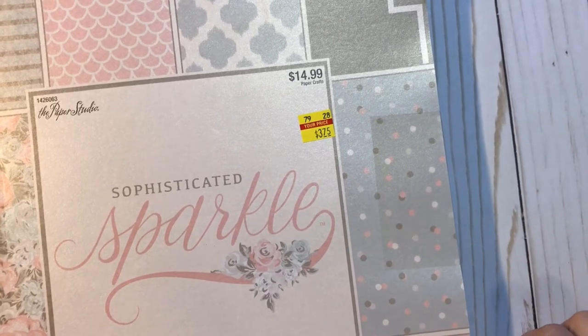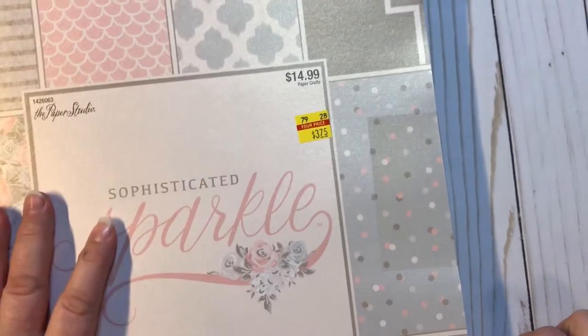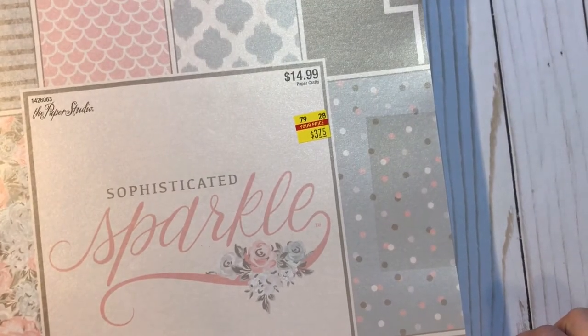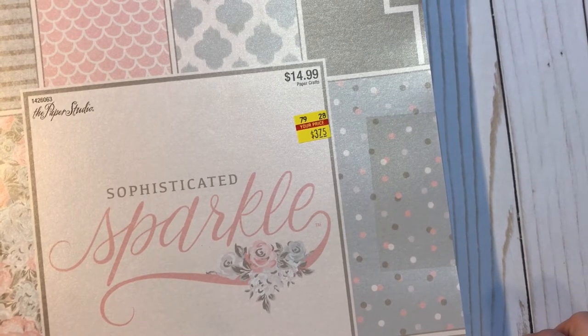Hey everyone, it's Christy with Anchor Live 5. Appreciate y'all stopping by. I swore I wasn't going to do it, but I did it and I went back to Hobby Lobby today. And I finally found paper pads on sale — some were $5 and some were $3.75.